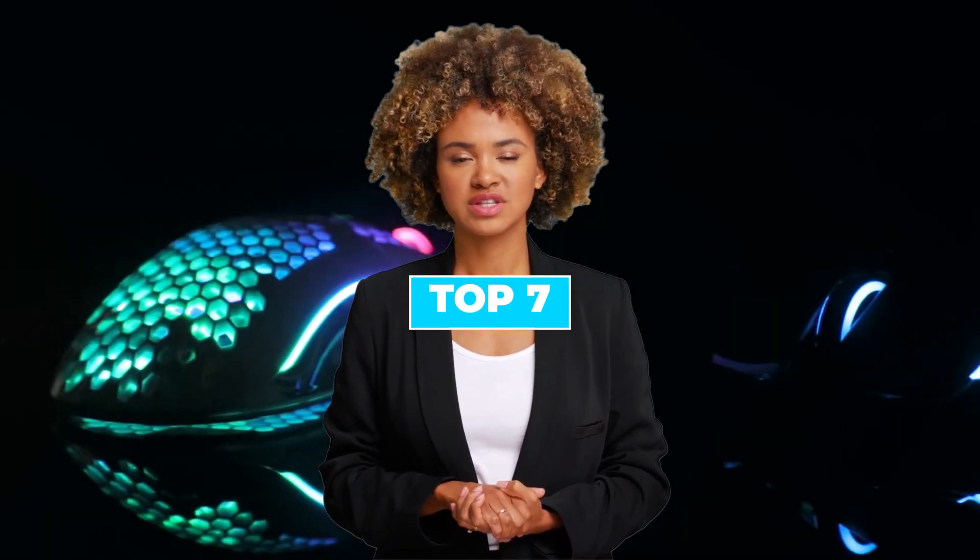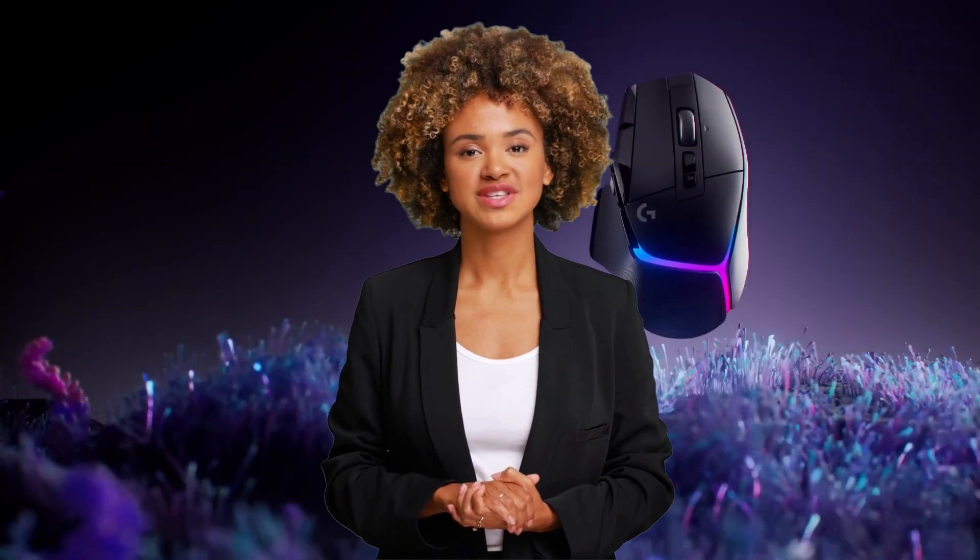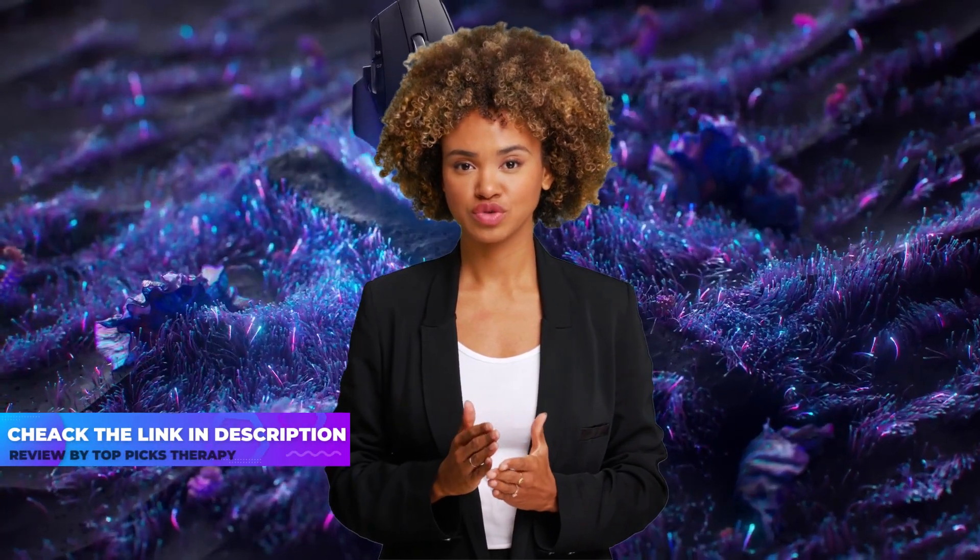Today we are going to discuss the top 7 best gaming mice available in the market. Through extensive research, we have tested dozens of products and bring the top 7 best gaming mice for you. For prices of these gaming mice, check the links in the description below.